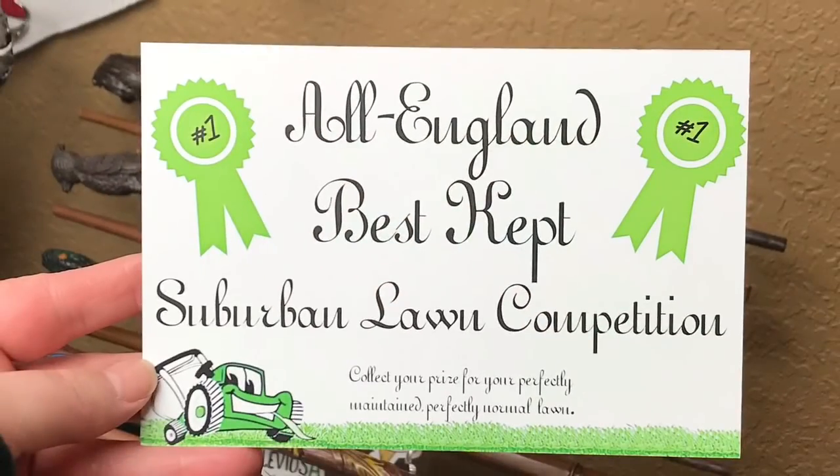Right on top we have — oh my god that is hilarious — it is the 'All England Best Kept Suburban Lawn Competition.' This is what the Order of the Phoenix used to lure the Dursleys away when they picked Harry up in book five. And it says 'collect your prize for your perfectly maintained, perfectly normal lawn.' I don't think it was even represented in the movies, so you wouldn't know about this if you didn't read the books. That is just hilarious.